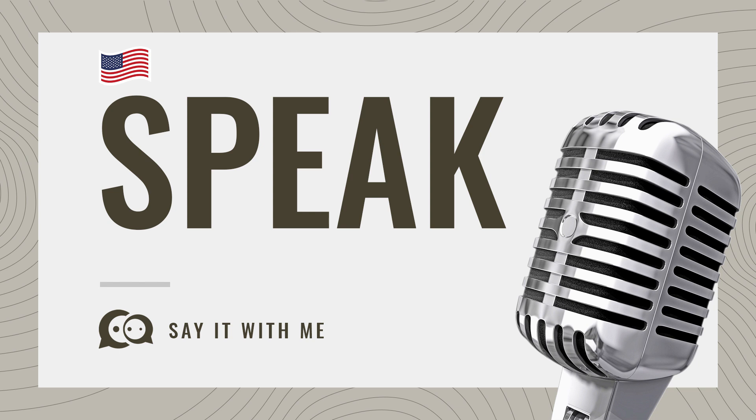Speak. Let's repeat. Speak. Speak. Once again. Speak.